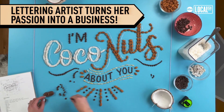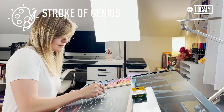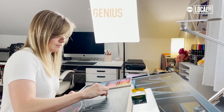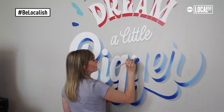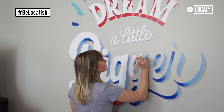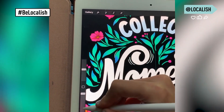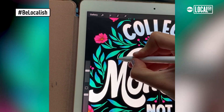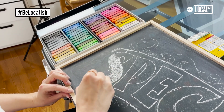Anytime anybody asks me what do you do for a living and I say I'm a hand letterer, I always get a confused expression like, well but what do you do? I always have to explain it because people don't realize that they see hand lettering every single day of their lives. You go to the store, you see packaging, you see signs on the walls — that's all hand lettering. People just attribute it to graphic design or illustration and never realize it's an actual niche profession.